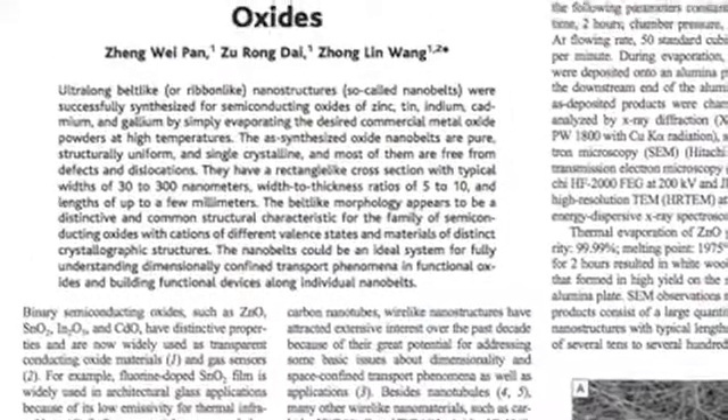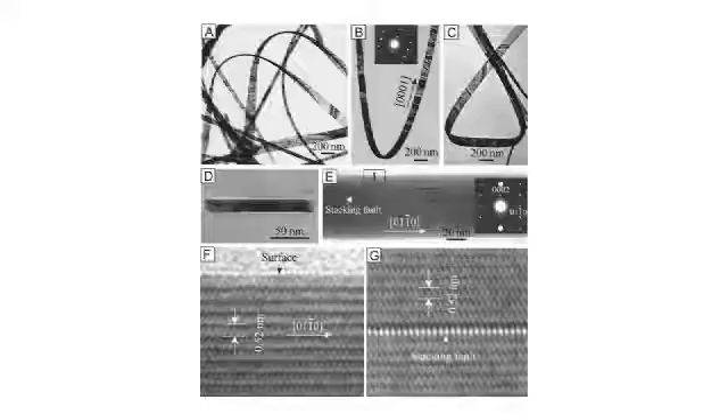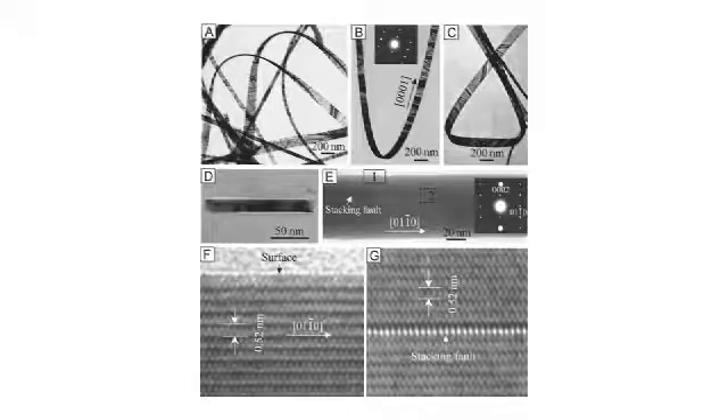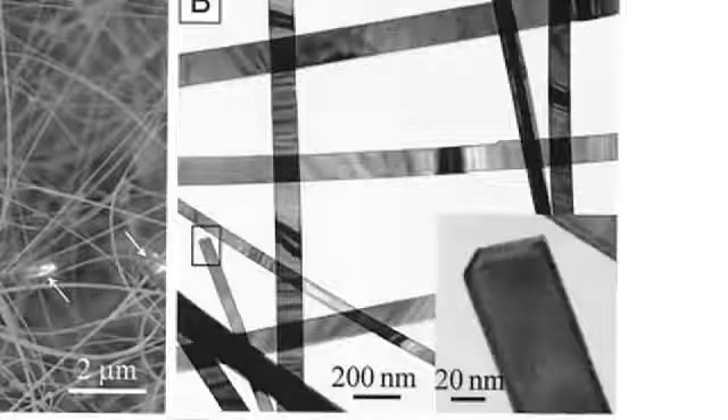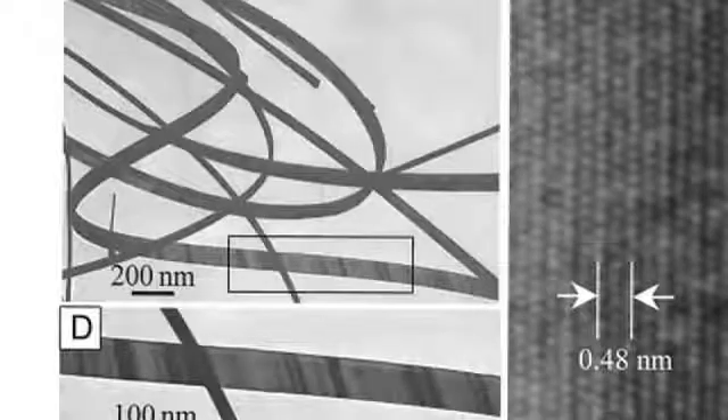In 1999, 11 years ago, I started with zinc oxide. We were the first group in the world to do this research. We use this material as a raw material, then we make a nanostructure out of it — we call it nanowires. These tiny little wires have a diameter of 100 to 300 nanometers and a length of about 10 to 100 microns.